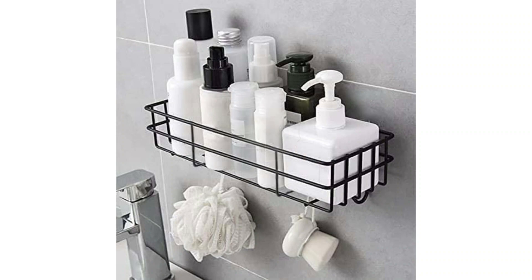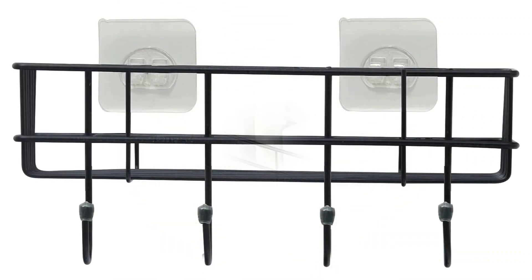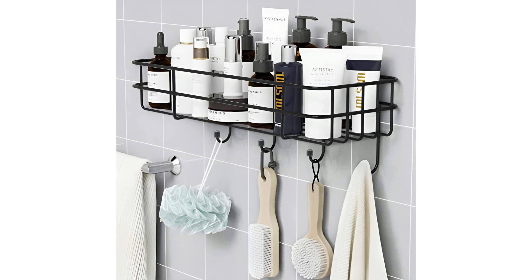It also has 7 layers of black powder coating which makes it resistant to rust and corrosion. This shelf is durable and has been made with no compromise on quality.